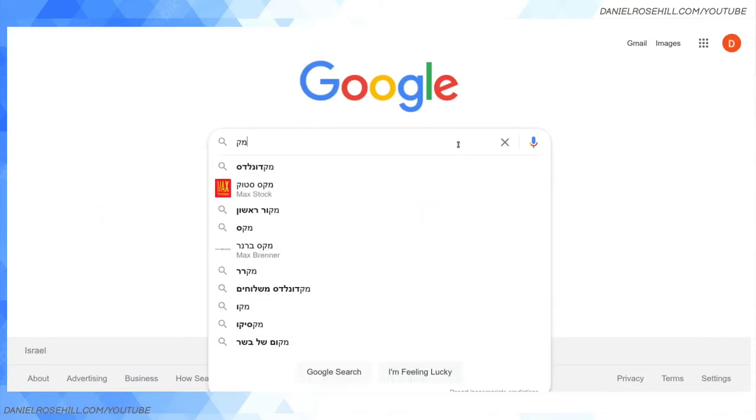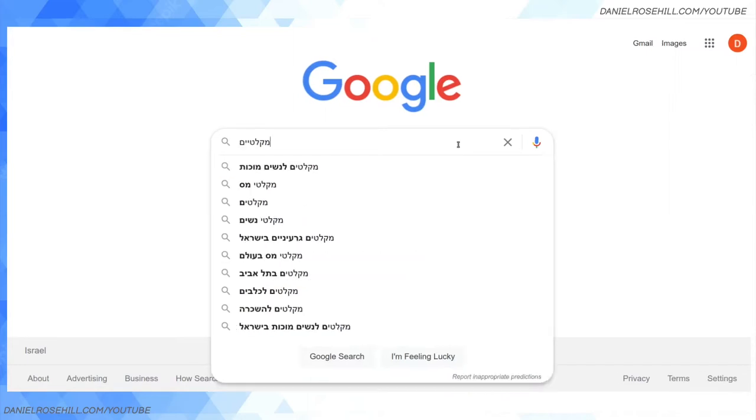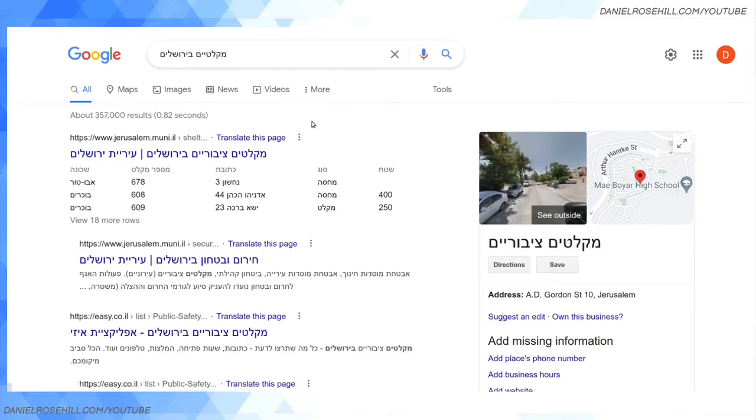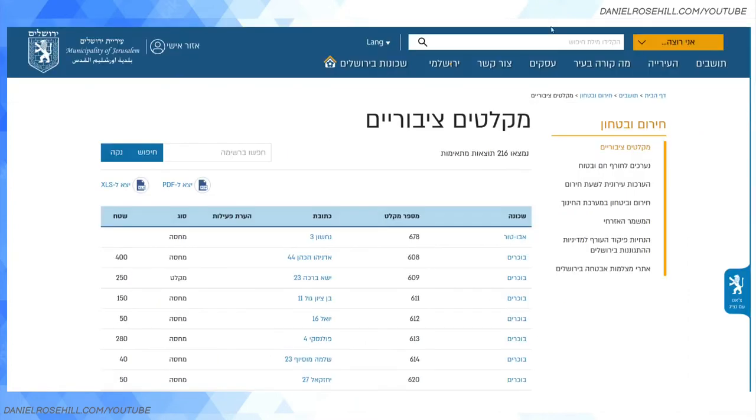If you're looking for how to find this, you can go into Google and search. My top tip for finding information in Hebrew is to always type your search in Hebrew if you can — for instance, 'Miklatim B'Yerushalayim'. You'll have a much easier time than searching in English. Here you can see there are 206 public bomb shelters in Jerusalem, and you can export the list as an XLS spreadsheet or a PDF.